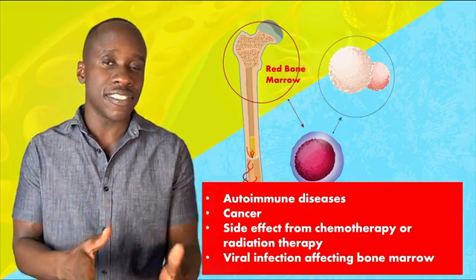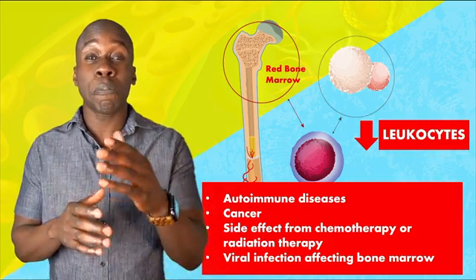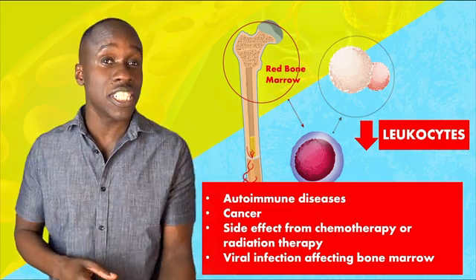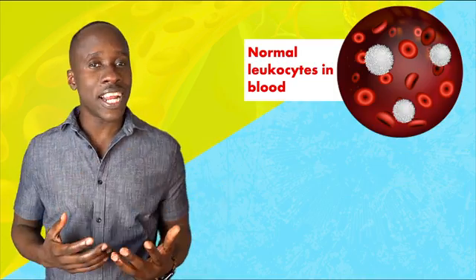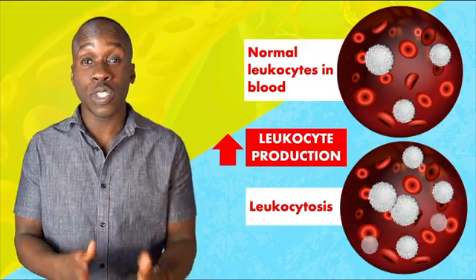The key thing here is this: there aren't enough white blood cells to do what they're supposed to do, and the result is that the person's immune system function is compromised. On the other hand, we can have excessive leukocyte production, and that's called leukocytosis.